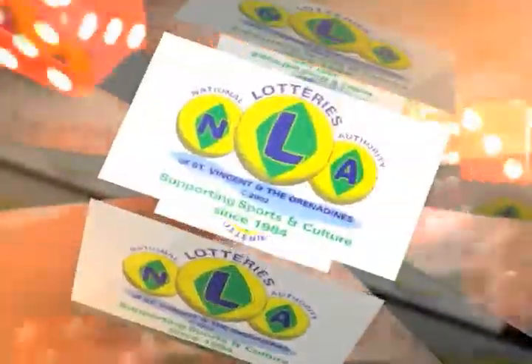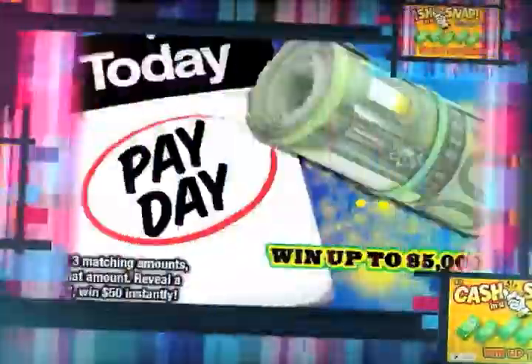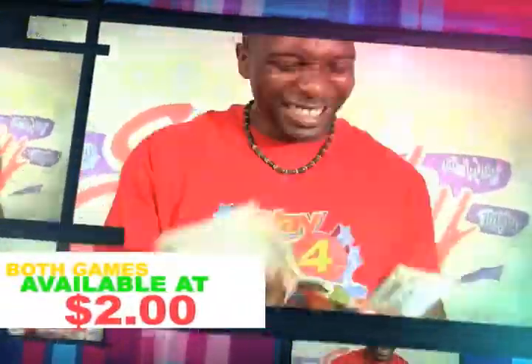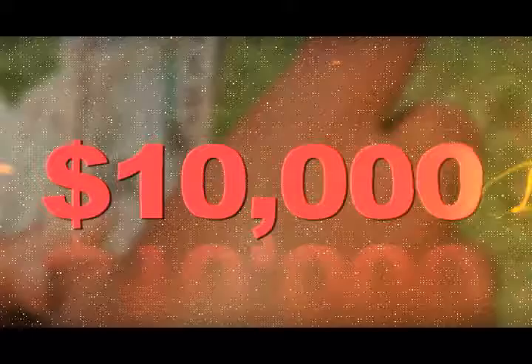Win a whole lot of money with the Scratch Cards of the National Lottery Authority. Get the Scratch Cards — Today Payday and Cash in a Snap. Win up to $5,000 for only $2. There's also Money Magnet with a top prize of $10,000.